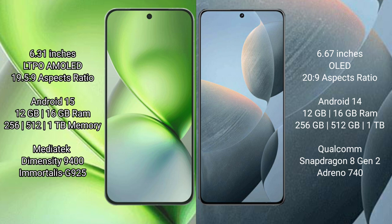Redmi K70 comes with 12GB or 16GB RAM and 256GB, 512GB, or 1TB internal storage. It is powered by the Qualcomm Snapdragon 8 Gen 2 processor with an Adreno 740 GPU.